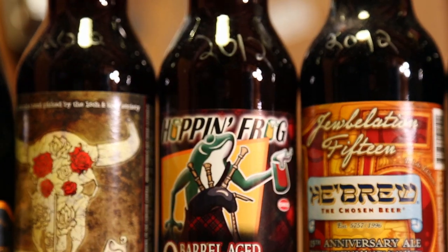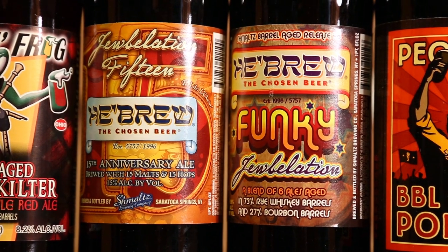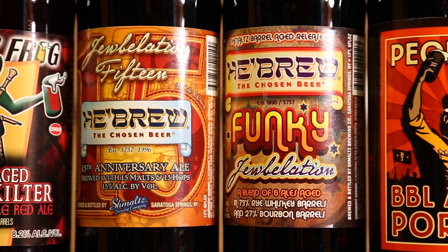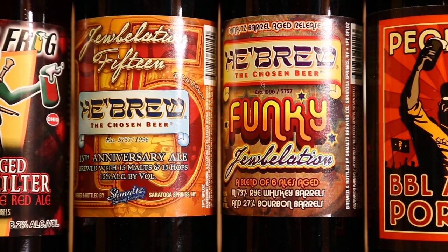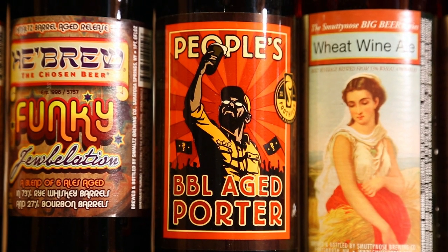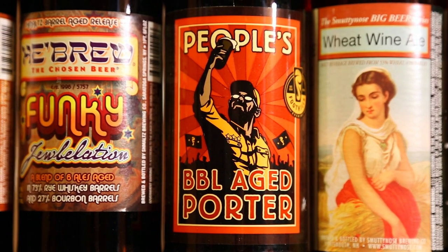Hebrews Jubilation 15th Anniversary Ale — 15 malts, 15 hops, 15% alcohol, pretty underrated in my opinion, I like it a lot. The Funky Jubilation — a blend of six ales aged in rye whiskey and bourbon barrels at different percentages, 2012. Foothills People's Porter Bourbon Barrel Aged — actually aged in 23-year-old Pappy Van Winkle barrels, very cool stuff, low ABV so it'll be interesting.